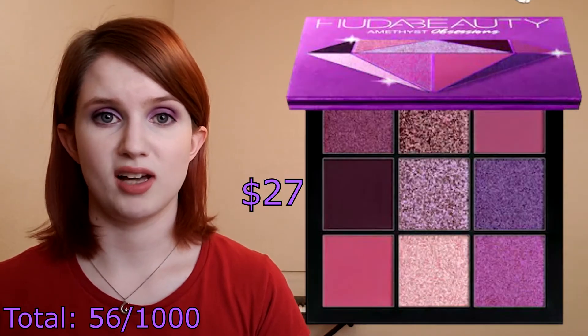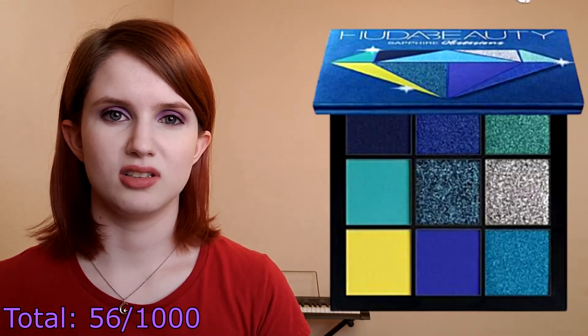I mean, in this situation I probably wouldn't buy it in real life, but anyway. The next one I got was also from Huda and that was the Amethyst Obsessions palette because, like I said, if my brain sees pink or purple shadows it just goes 'ooh, give, I want!' And if the Sapphire palette was still on the website then I might have gotten that one too because I also really like blue eyeshadows, but it was gone so it didn't get added.